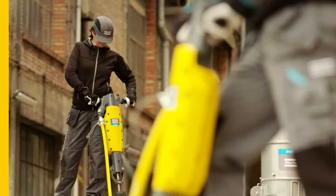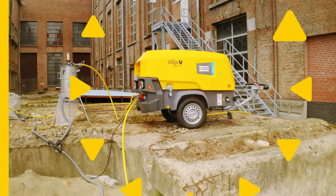Small but powerful — Atlas Copco's two-tooler concept is always ready for action.